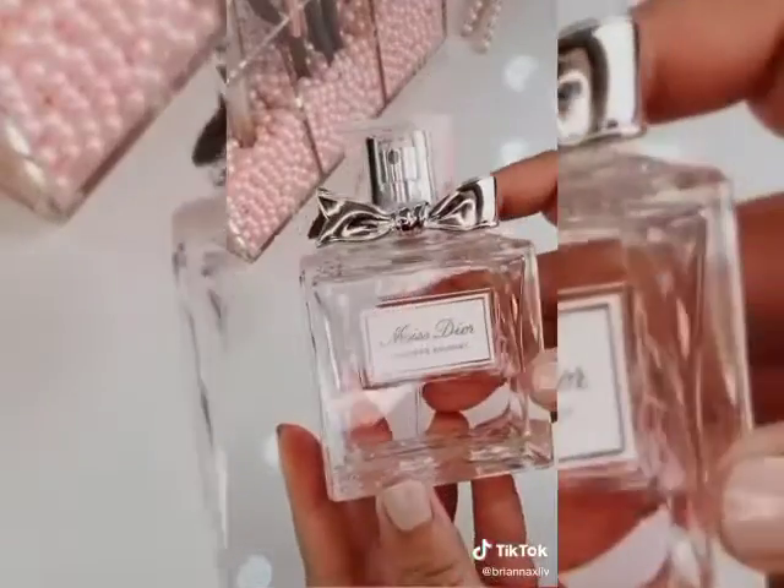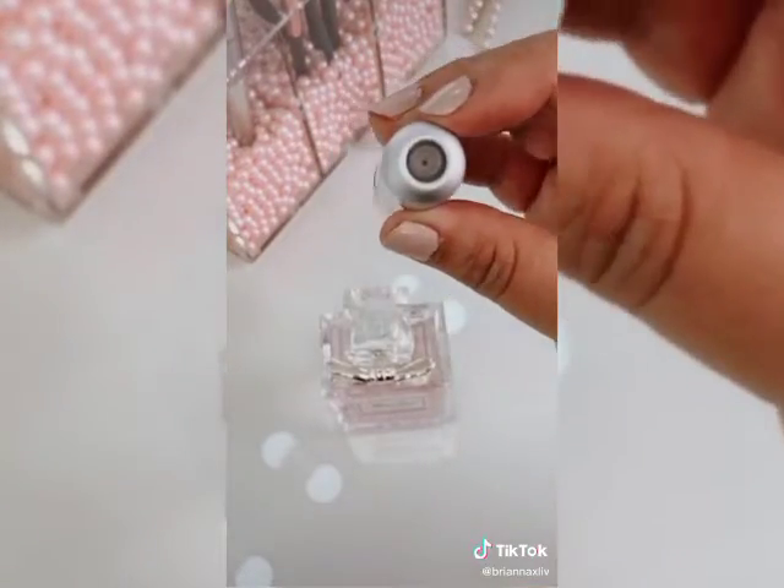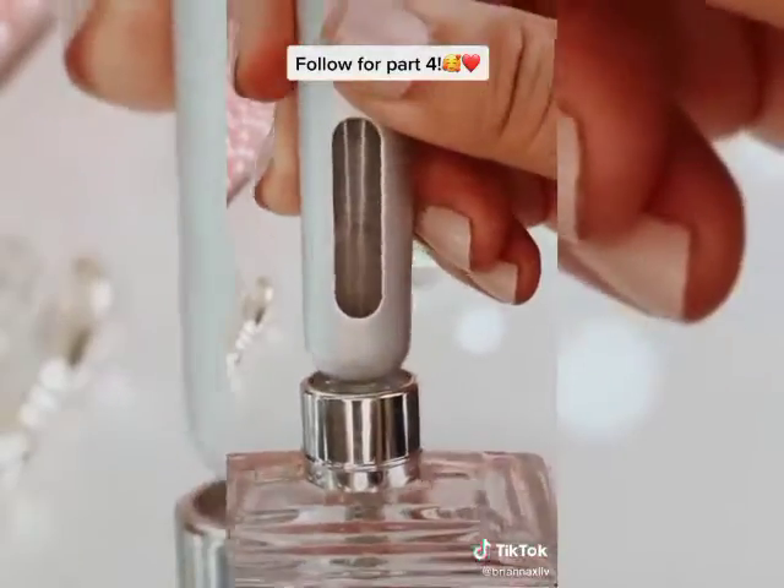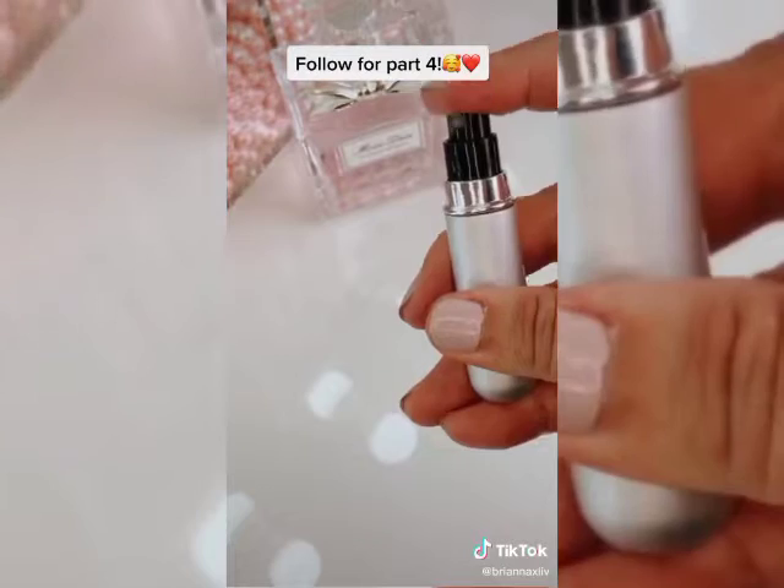If you want your favorite perfume to come in a smaller or travel size, this is a three-pack for only six bucks. You just remove the cap off, it fills from the bottom up, and a few pumps gives you your perfect travel-size version.